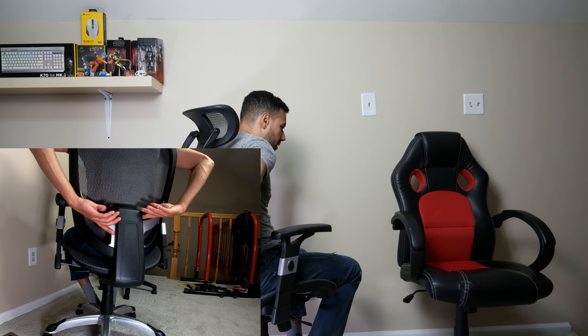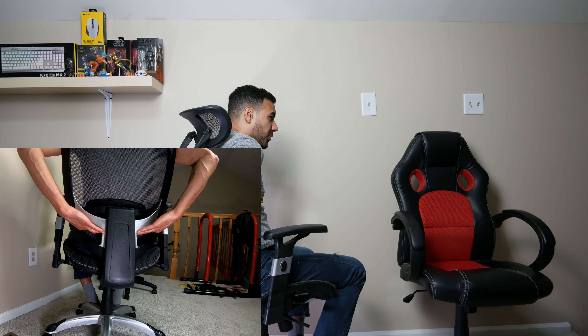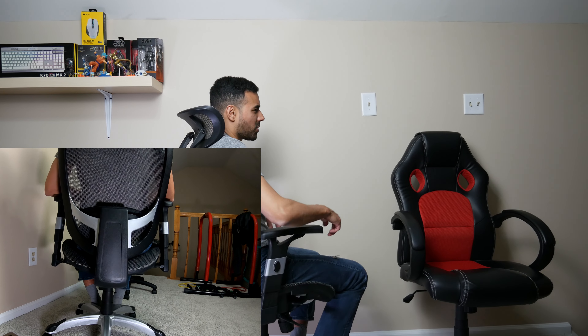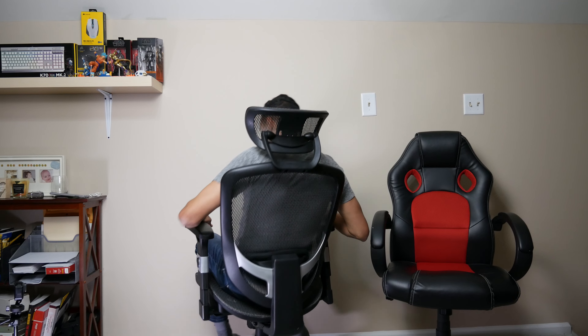The final adjustment is the lumbar support, located directly in the back. You have three different positions — you can raise it all the way up or all the way down, which sits right on my lower back, which is perfect for me. The chair is pretty solid overall — I can't tilt it over and there's no major squeaking yet.